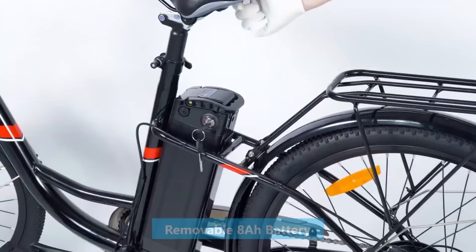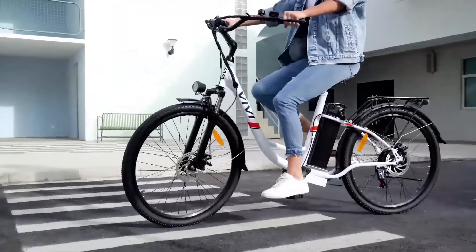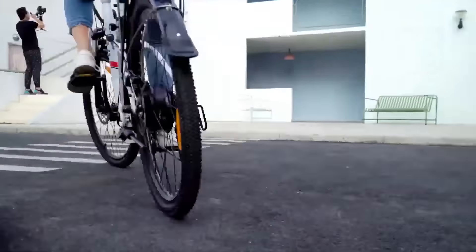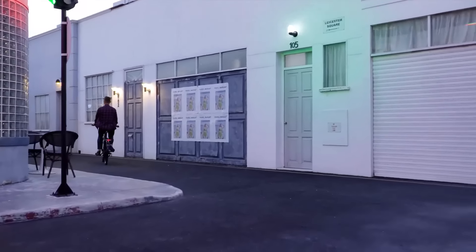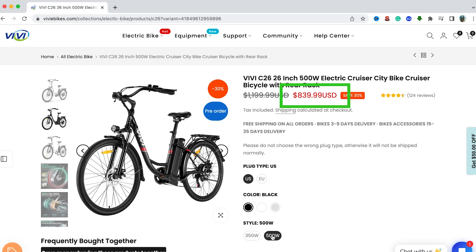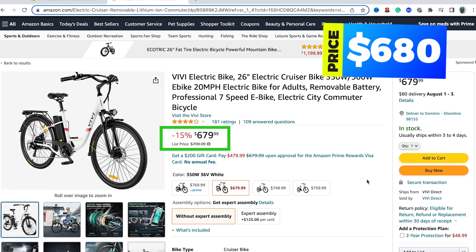The seat, cargo rack, and 8-amp-hour battery pack are removable, providing optimum storage. The front and rear wheels are made of durable aluminum alloy and the top speed is 20 miles per hour, making this a class 2 e-bike. The price is $760 for the 350-watt version and $840 for the 500-watt version, but we also found the C26 on Amazon for $680.